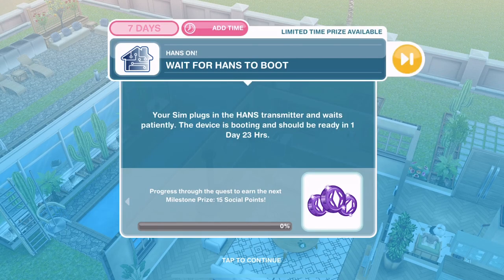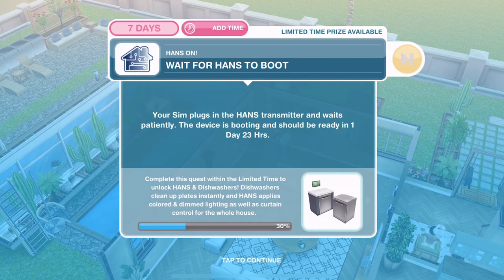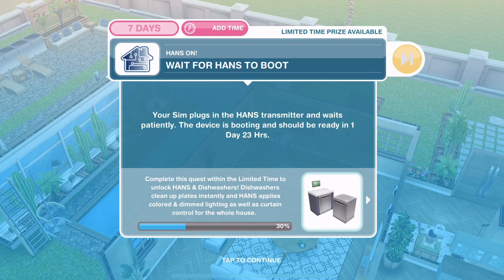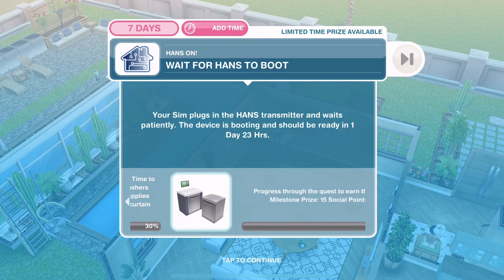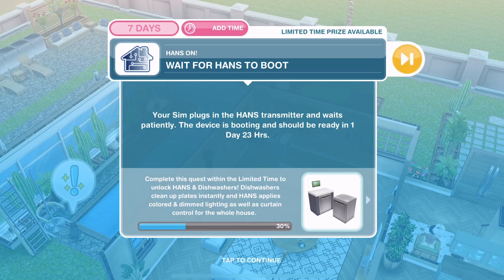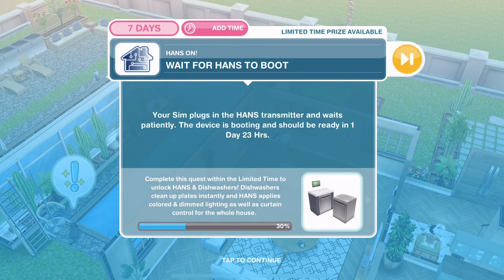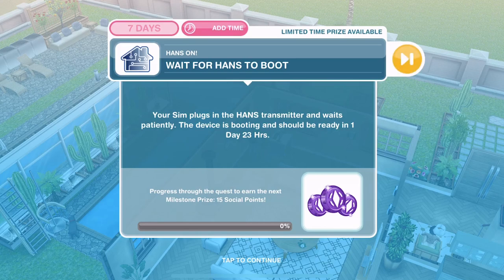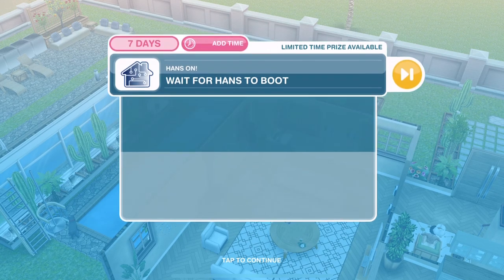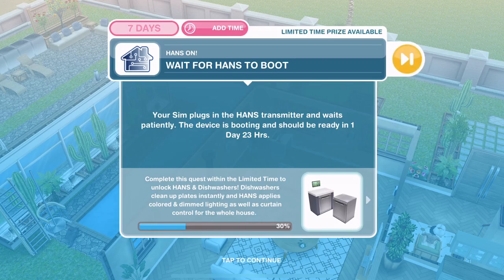Now we need to wait for Hands to boot. Your Sim plugs in the Hands transmitter and waits patiently — the device is booting and should be ready in 1 day 23 hours. I've gone through that first part really quickly using LP. You don't obviously need to use LP. If you'd like you can skip this waiting time by using 10 LP. You may not have waiting time depending on how long it took to do that first part of the quest. We are 30% done with the Hands-On Quest. I'm going to leave this video here and put another video up with the next part of the quest.